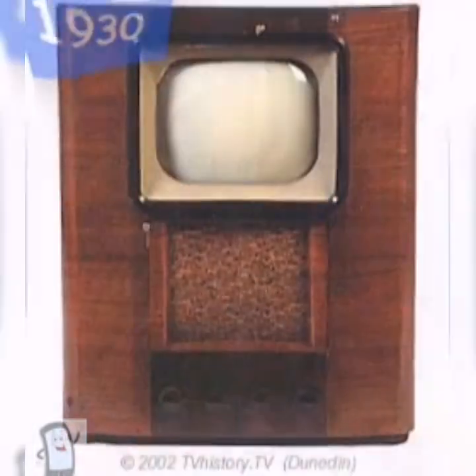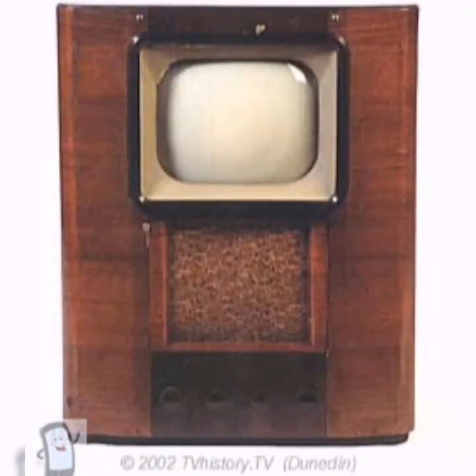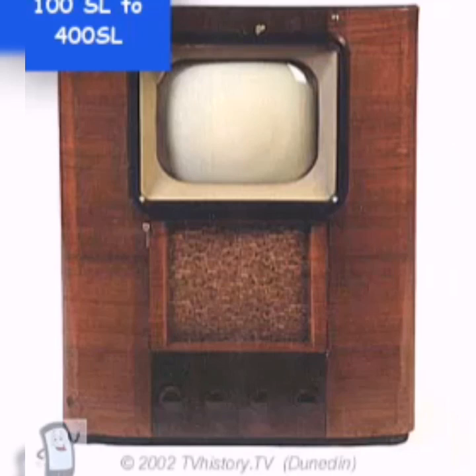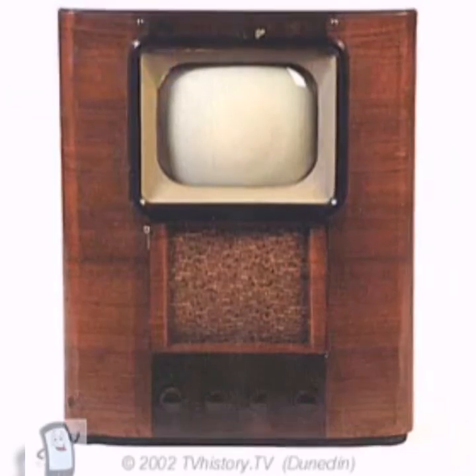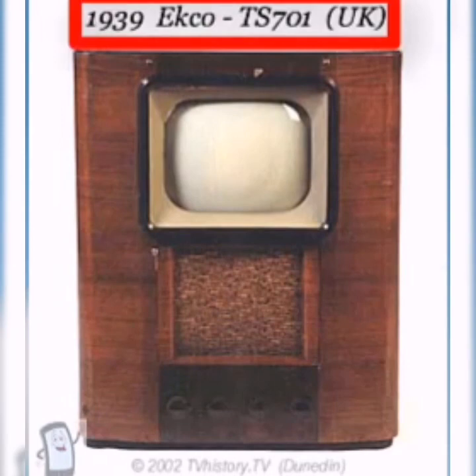In the 1930s, better televisions were introduced with reduced sizes and better designs. During this decade, the video quality improved from 100 scanlines to 400 scanlines at the end of the decade. In 1939, the EMI 701 was introduced in the UK.